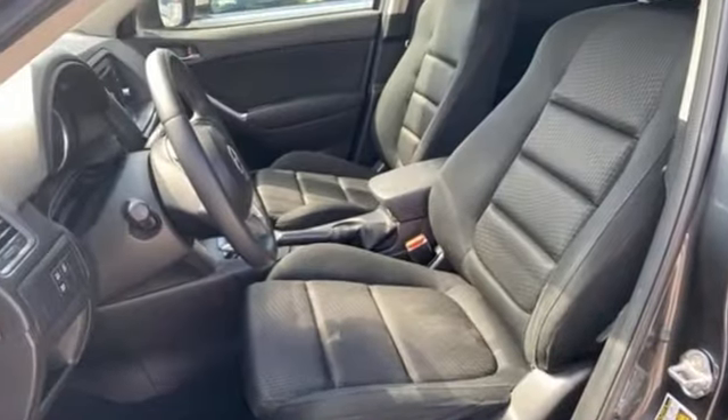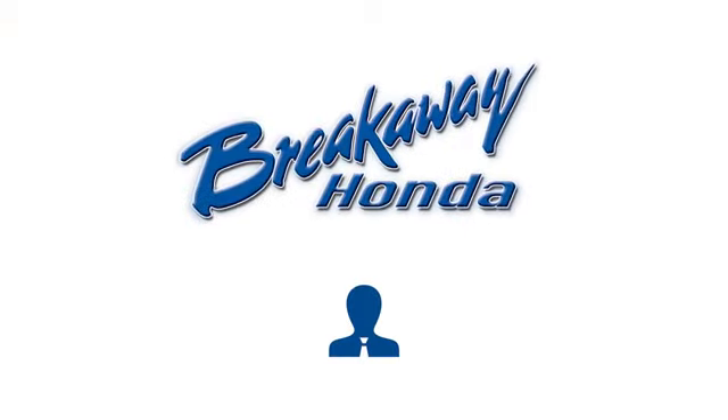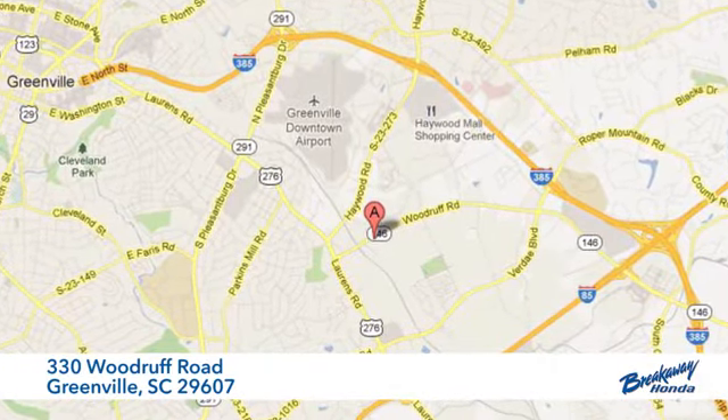With Mazda, driving is what matters most. Hurry in today for a test drive — call, click, or stop in today. We're conveniently located at 330 Woodruff Road in Greenville, South Carolina.